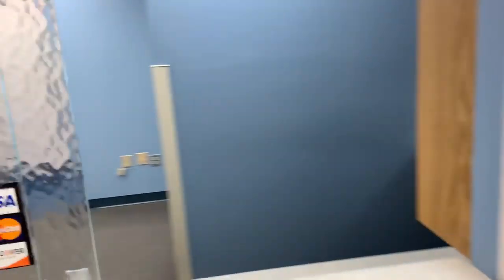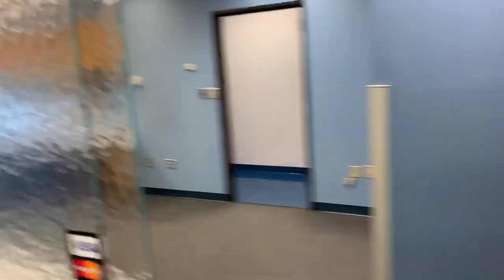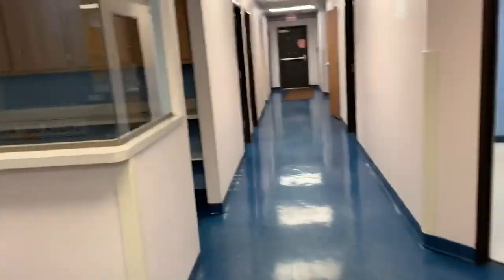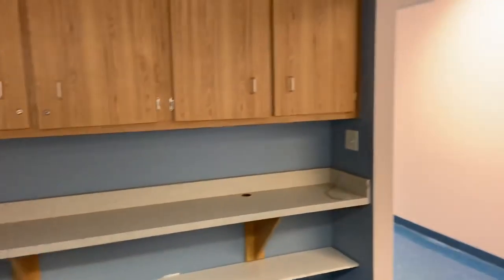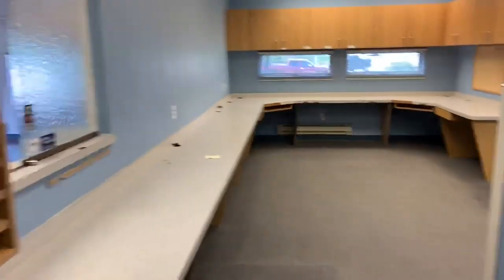This is the check-in area. The nurse's station is here as well, along with the check-out area, which is right next to check-in.